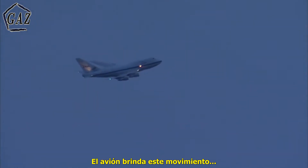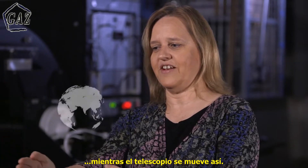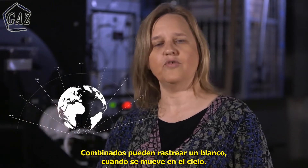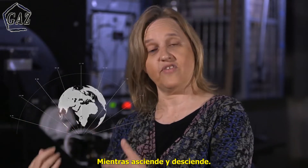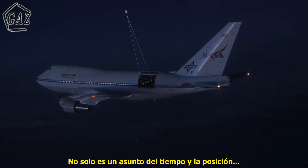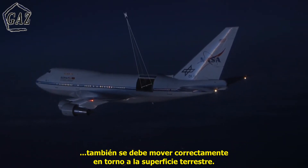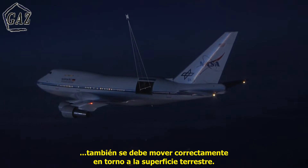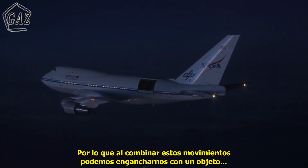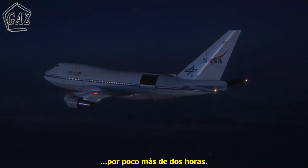The plane provides this motion as the telescope provides this motion, and together you're actually able to track a target as it moves across the sky as it's rising and setting. Not only does it have to be aware of time and position, but it's also got to be making the right motions across the surface of the Earth so that combined motions allow us to lock onto the object over periods of a couple of hours.